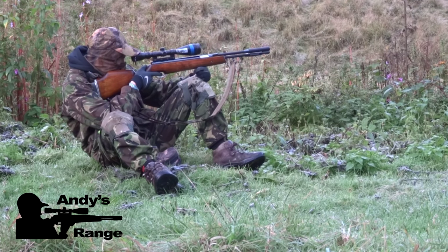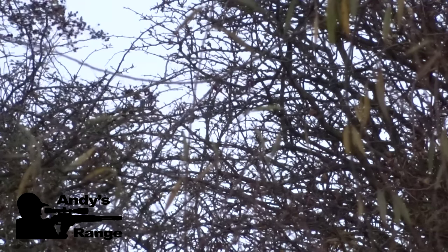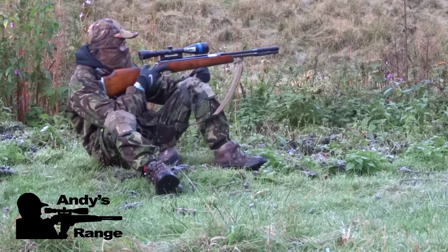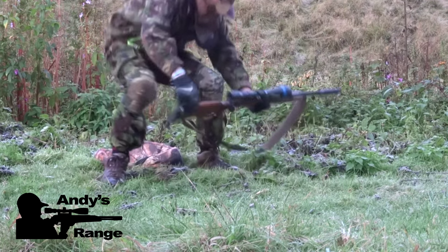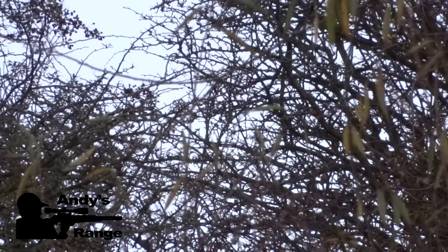I've already lazed at this point and I know in my mind that I need to give it four mil-dot holdover. And that is one of the cleanest kills you'll ever come across — straight down, very humane. What a fantastic shot.